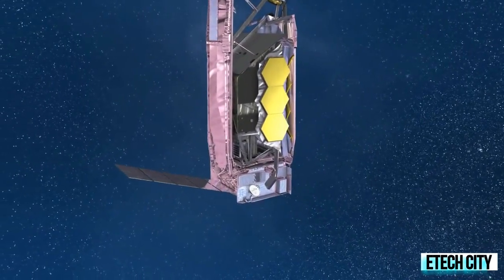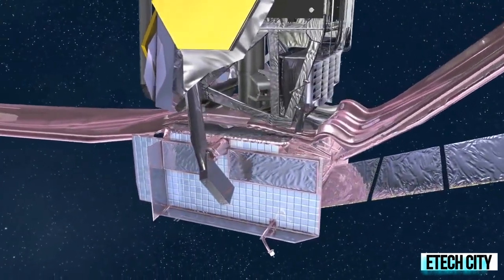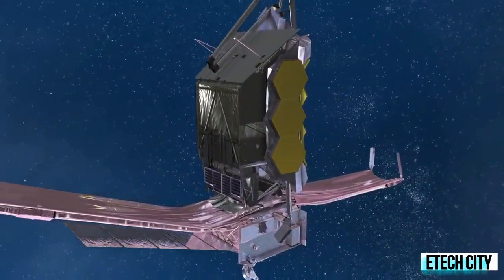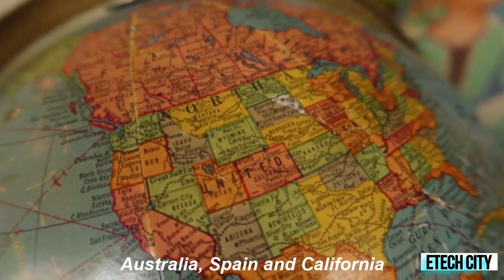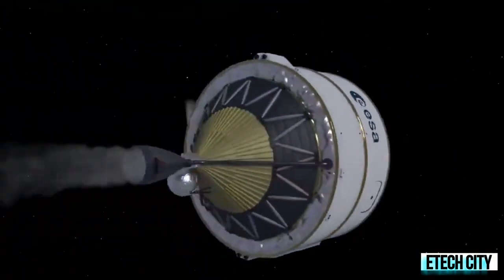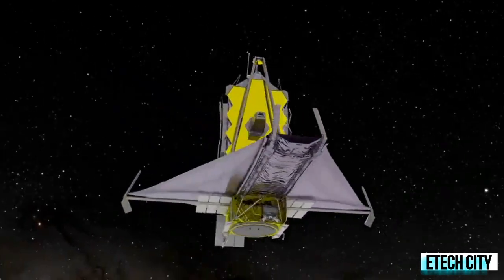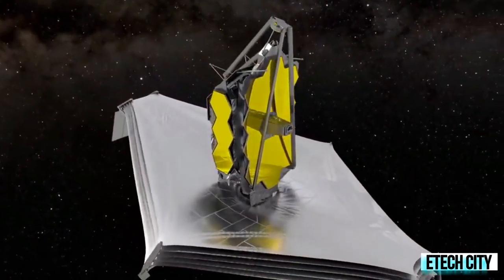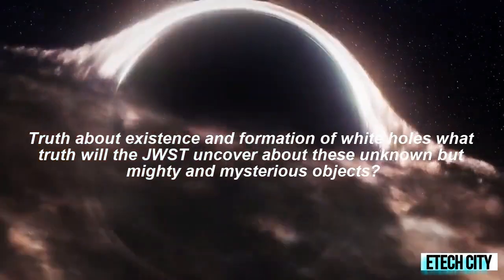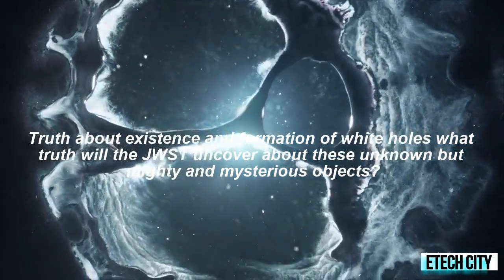The position of Webb also means continuous stable communication is possible between teams on Earth and the space observatory, using the Deep Space Network composed of three massive antenna ground stations in Australia, Spain, and California. Now that Webb is in orbit, the spacecraft will spend the next five months calibrating its instruments. The first images captured by the observatory are expected that summer. One of the deep space mysteries the James Webb Space Telescope will investigate is the truth about the existence and formation of white holes.